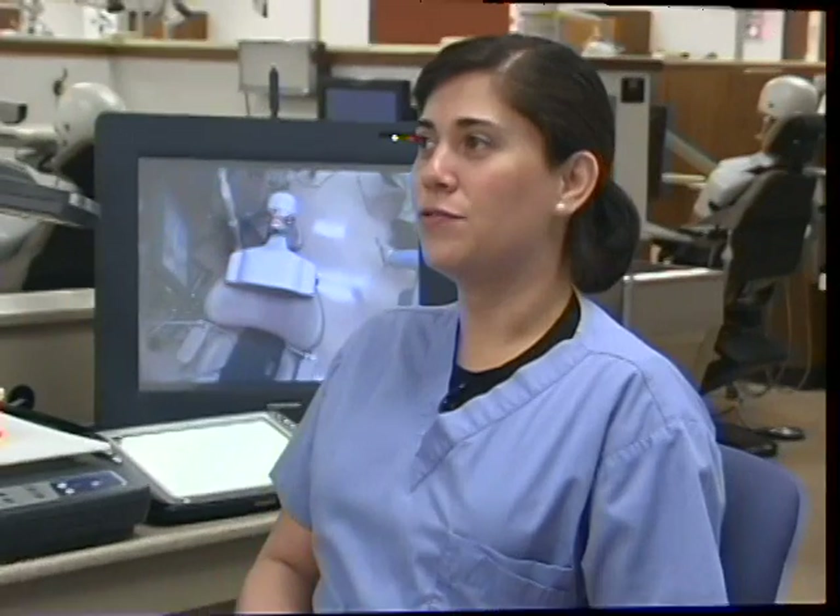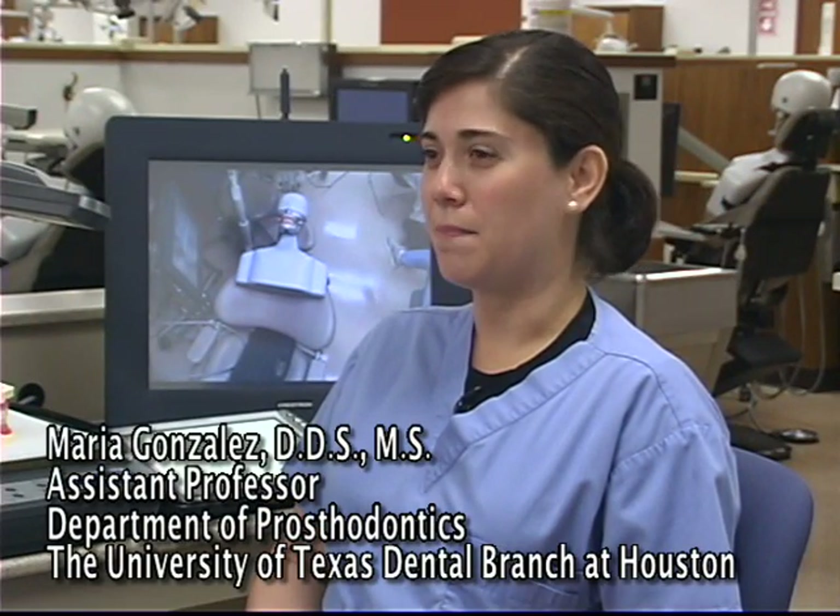It allows us to do some lecture capturing, where before we would present and we would not be able to get all the students to interact with our presentation. So this enables us to, at one time, talk to a lot of students and show the specific procedure.